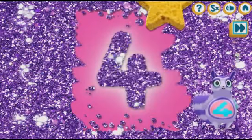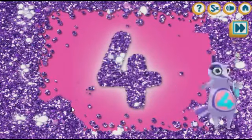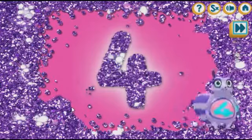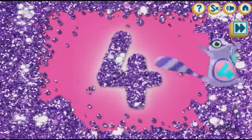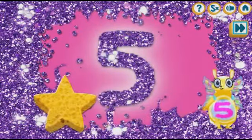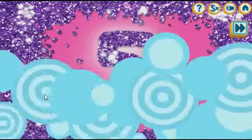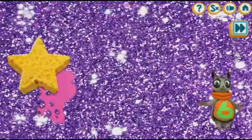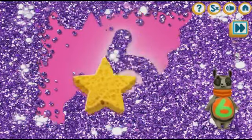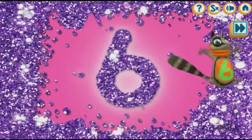The number four is hiding in the glitter! Yay! The number four is hiding in the glitter! The number five. Five. Well done. The number six is hiding in the green. Six. Yee-haw.